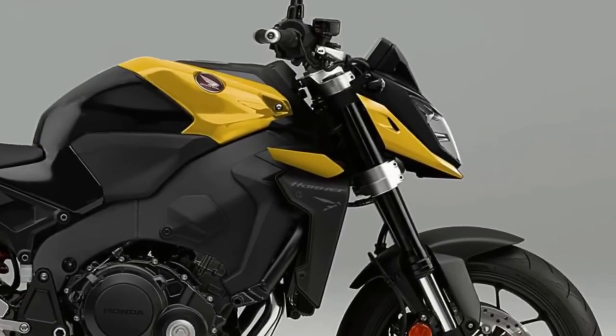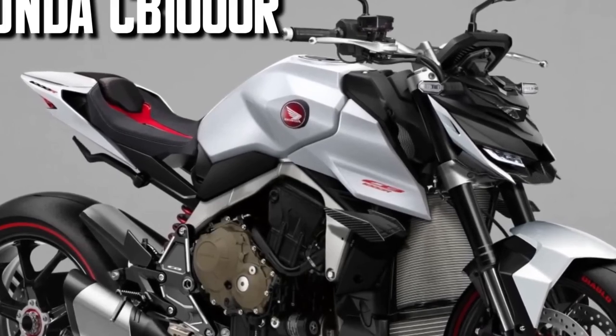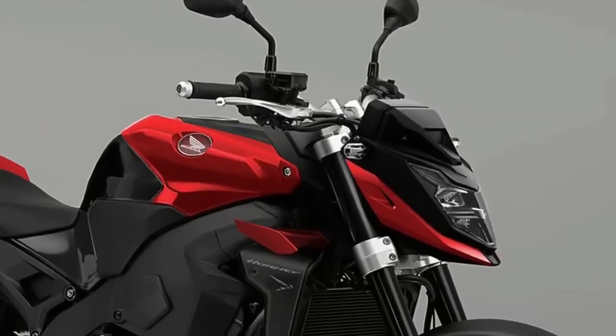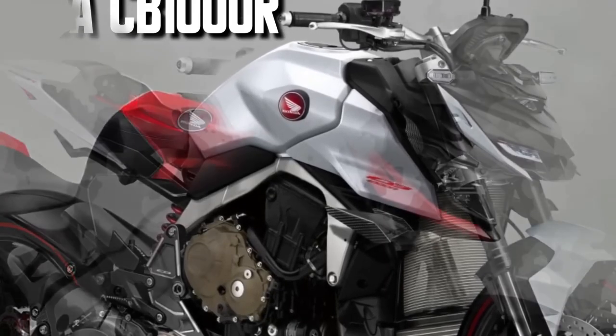The new Honda CB1000R looks mighty impressive in its Hornet-inspired avatar. The CB1000R is an important motorcycle for Honda, yet it hasn't undergone a major update since 2018 and feels rather dated in the much competitive leader-class Street Fighter segment.